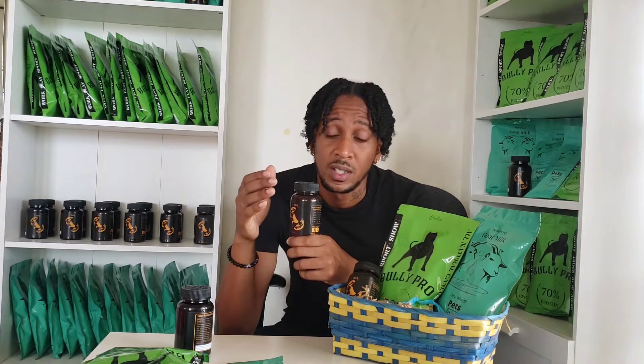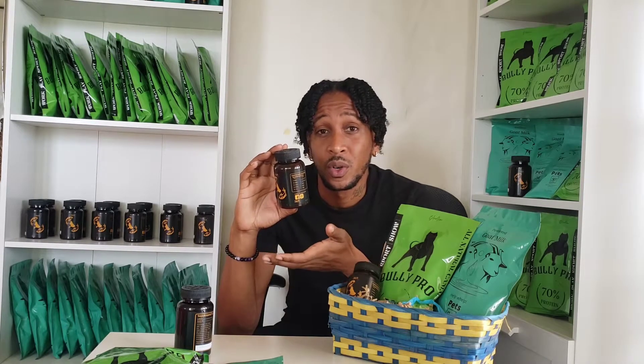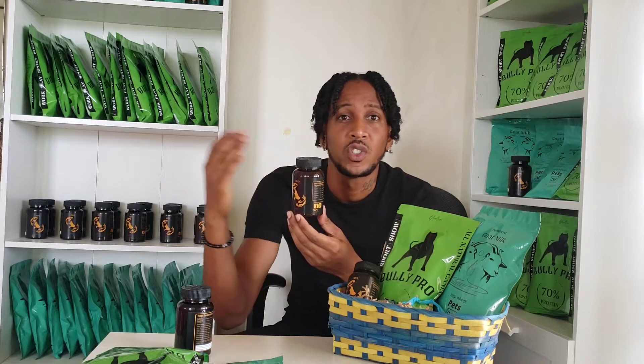A dog requires 75 to 100 milligrams of fish oils per kilo daily in order for you to see a difference — to actually affect your dog internally and physically. Most products I've seen on the shelf don't actually give us the amount required for our dog. Sometimes we use these products without thinking about how much a dog really needs.